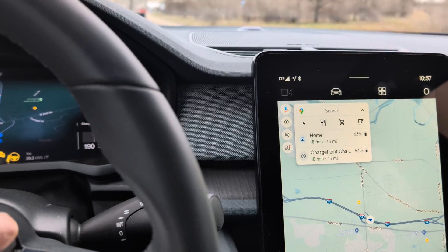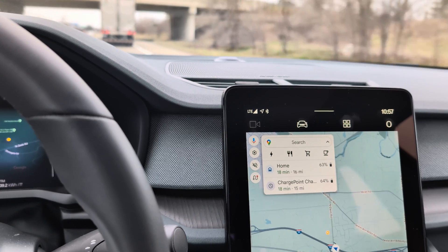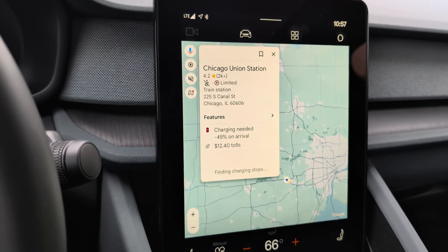So I'm going to navigate to Chicago Union Station. All right, Chicago Union Station — let's go.